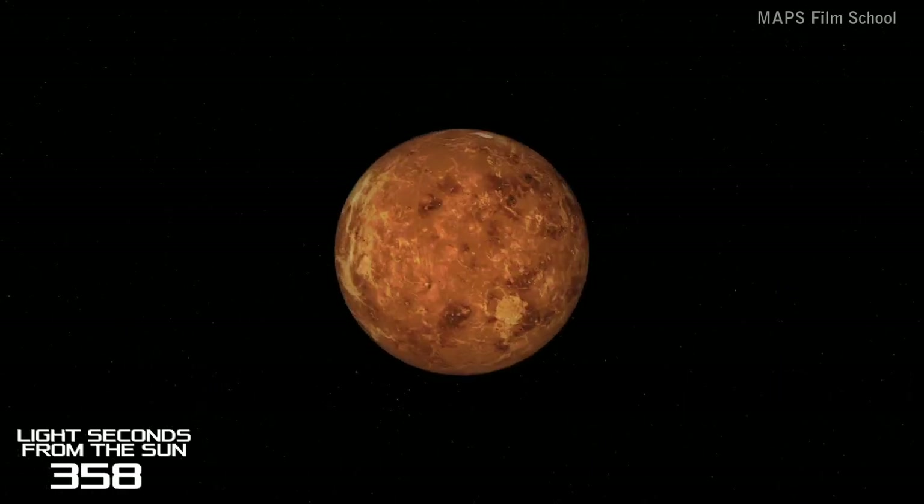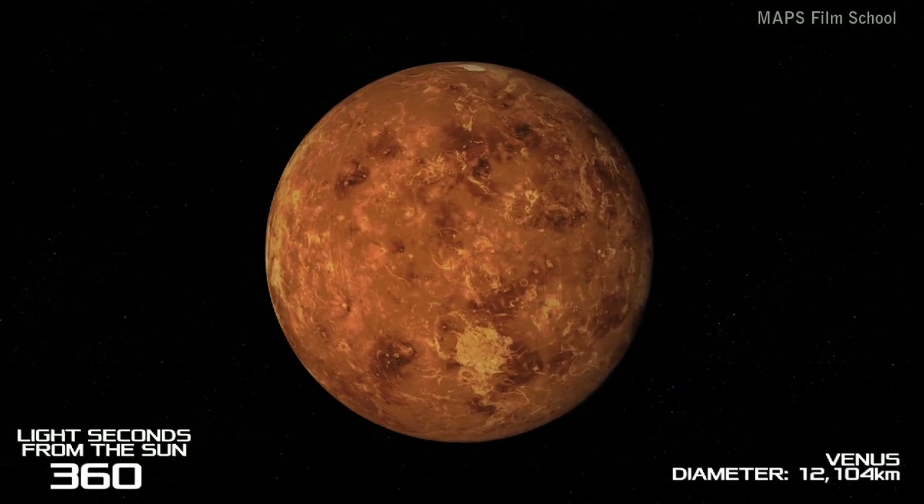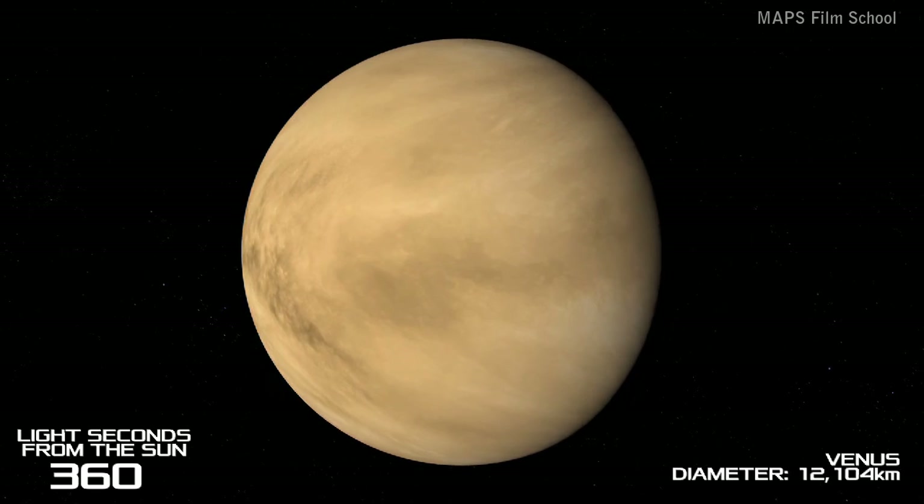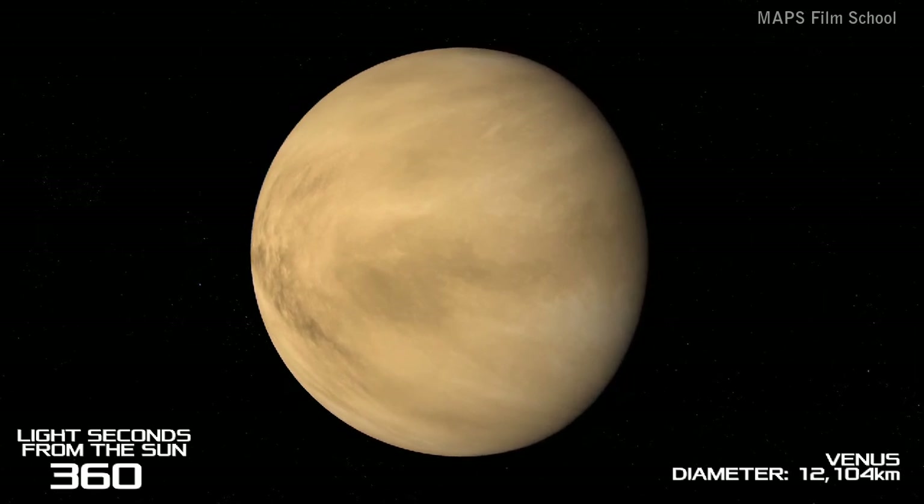Up next is Venus. It was named after the Roman goddess of love and beauty due to it being the brightest natural object that we can see in the night sky, apart from the Moon. The entire planet is completely covered by a cloud of sulfuric acid. Venus is the closest planet to Earth in distance, in size and gravitational pull.